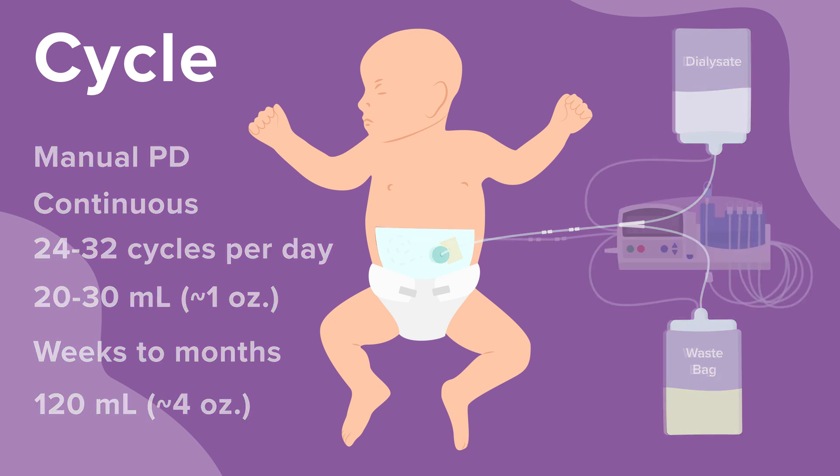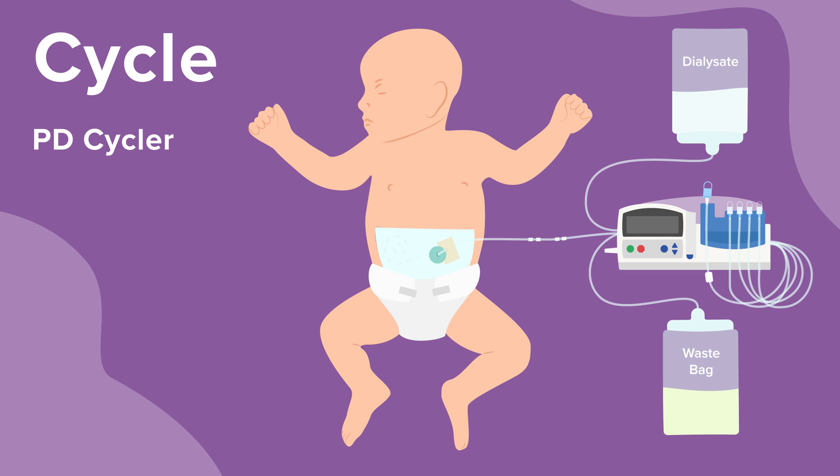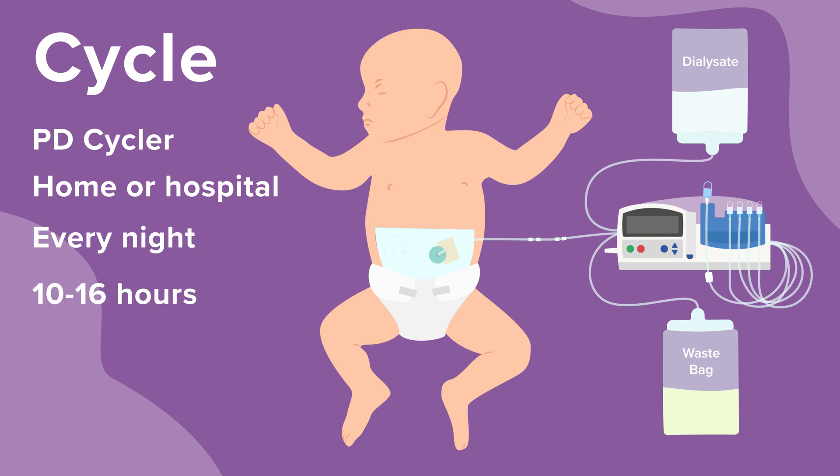At this time, the baby can switch to a PD machine called a cycler, which can be used while the child is sleeping. PD cyclers can be used at home or in the hospital. Families are trained in how to manage everything related to the PD cycler before going home. Babies who leave the hospital on PD will need PD treatments every night, with each treatment lasting 10 to 16 hours, depending on the needs of the patient.